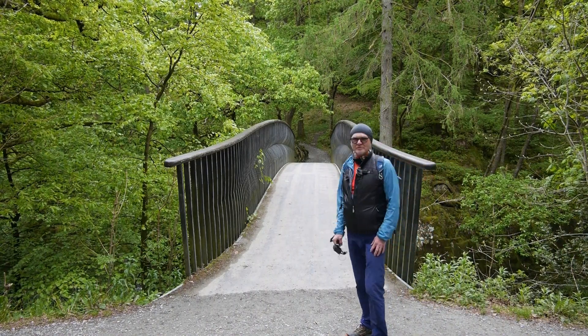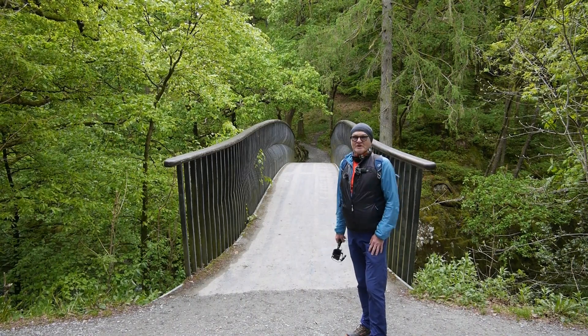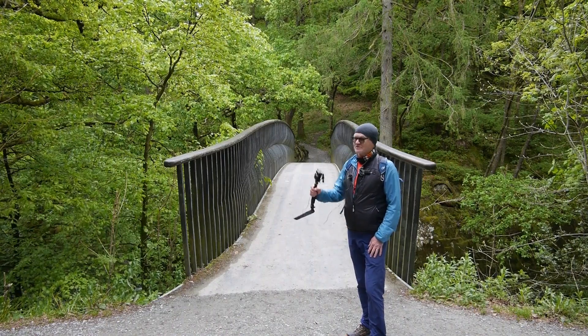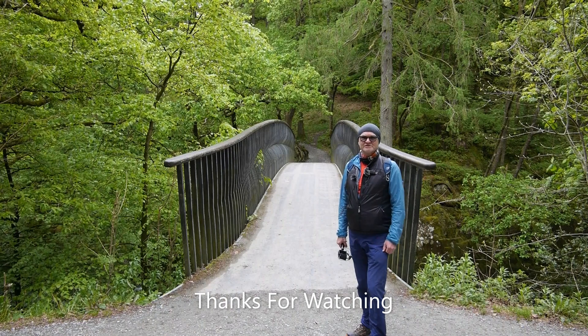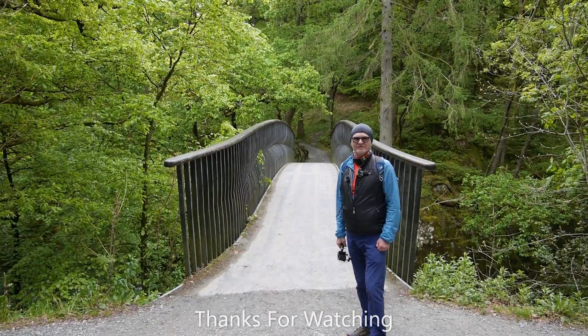The Cumbria Way goes over the bridge and down to Coniston and eventually Ulverston. We're not going that way — we're going to go down to Skelwith Bridge. Thanks very much for watching this low-level walk down the Langdale Valley, and I'll leave you with an image of Skelwith Force.